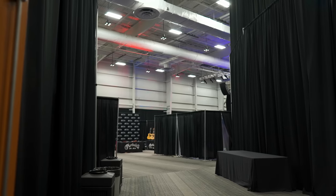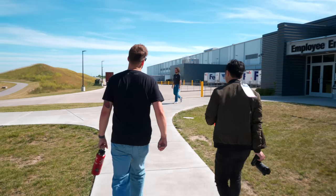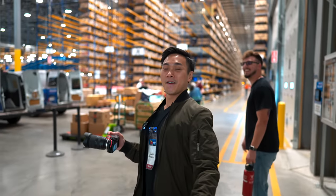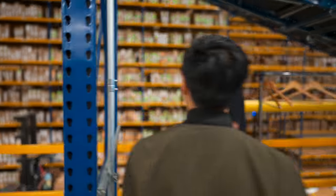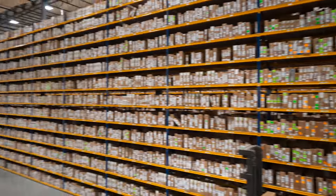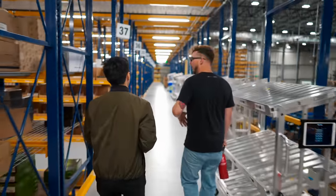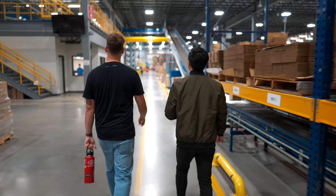Besides checking out booths at GearFest, Sweetwater also showed us around their $52.5 million state-of-the-art distribution center. This facility is big — about 8 acres — and on top of that, it's incredibly busy. From top to bottom, there are people and inventory moving in and about everywhere. I was nothing but amazed and gobsmacked with the whole place.